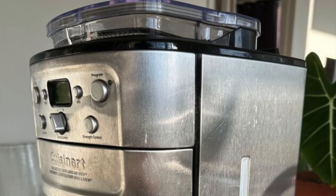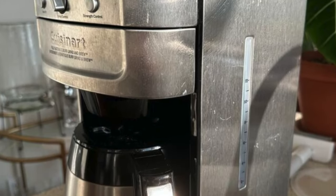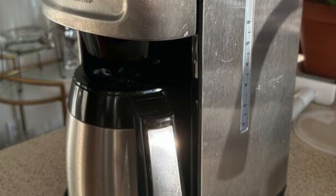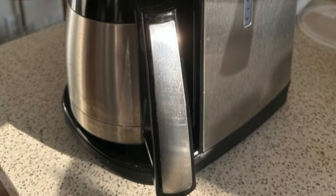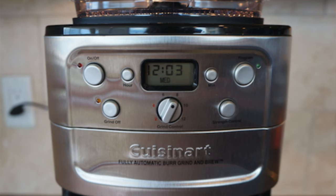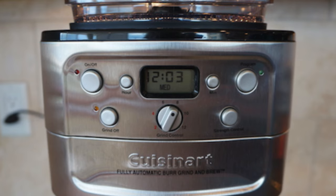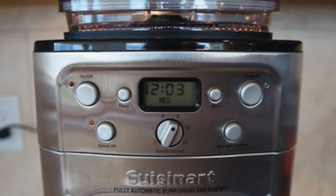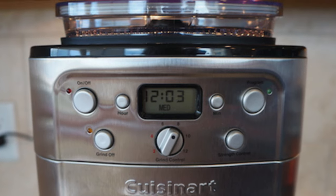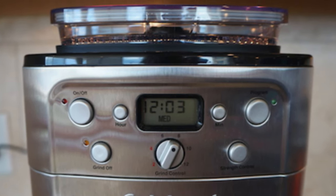Who's this for? Perfect for the speed demons and simplicity lovers among us. If you want your coffee quick and hassle-free — like a microwaveable meal but with class — this is your holy grail. It's also ideal for those with low kitchen cabinets or who just can't be bothered with complex settings pre-coffee. The Cuisinart Grind and Brew is for everyone who believes coffee making should be as easy as falling asleep during a dull movie. Just remember it's a one-trick pony when it comes to grind size, but what a trick it is.